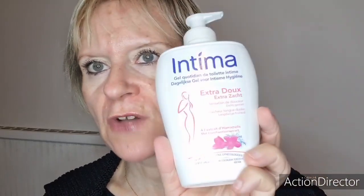J'ai terminé un Intima Extra Doux, sensation de douceur, fraîcheur longue durée, à l'extrait d'hamamélis, acheté au Promo Beauté Leclerc. Actuellement dans ma douche, j'en ai commencé un autre, le deuxième des Promo Beauté Leclerc — j'en avais acheté plusieurs. Je vous incrusterai une photo un peu plus tard dans la vidéo. C'est celui avec le bouchon rouge.